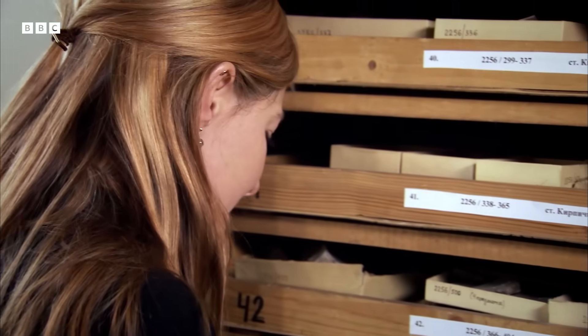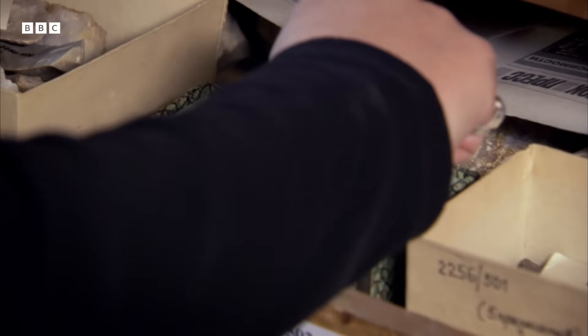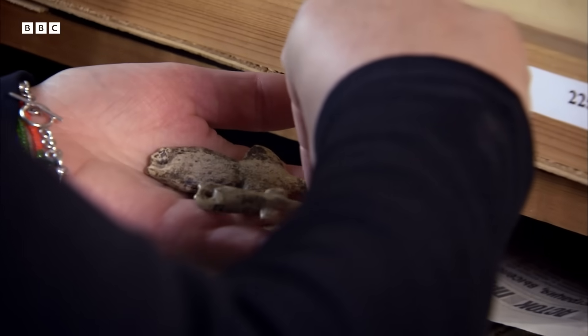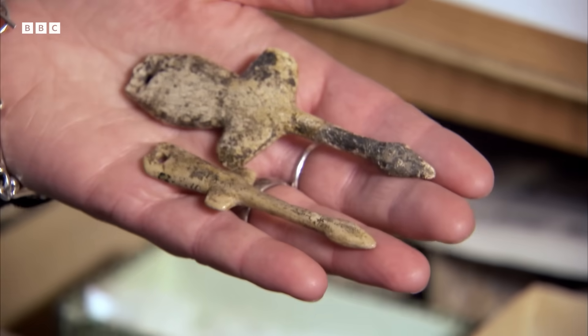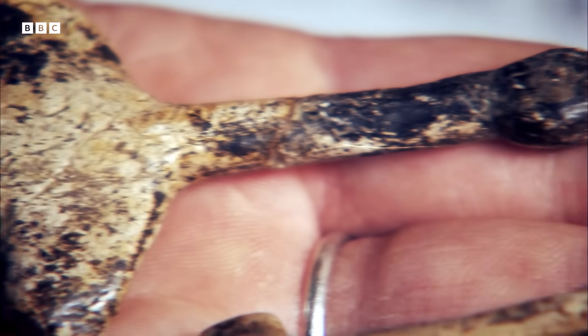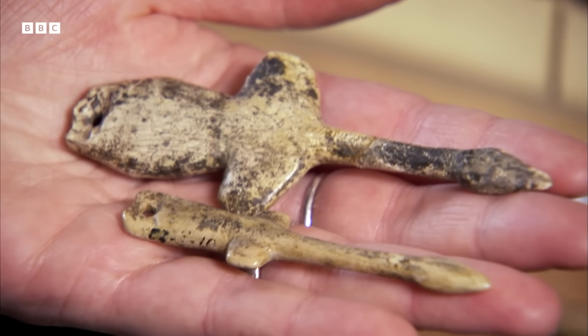And something extraordinary was happening during this period. In spite of that struggle for survival, there was a blossoming of art. We may never know the meaning of this beautiful pair of swans to the people that made them, but archaeologists have suggested that they might be hunting charms — that when the first swans flew, the first deer would appear and it was the beginning of the spring hunting season, and how they must have longed for spring.